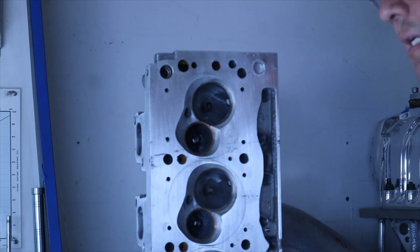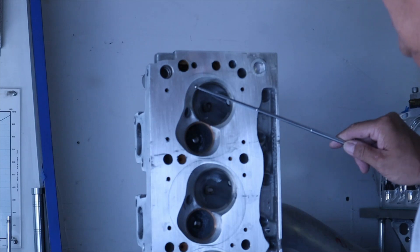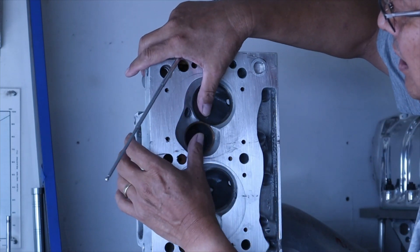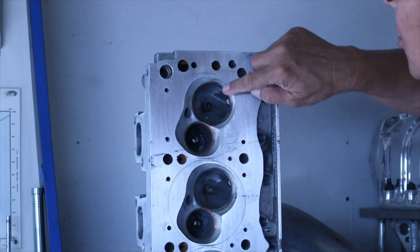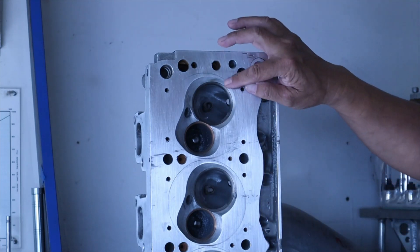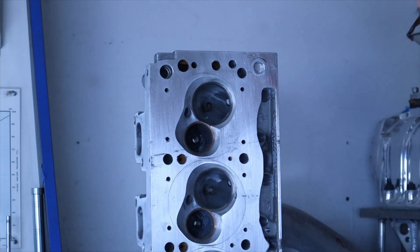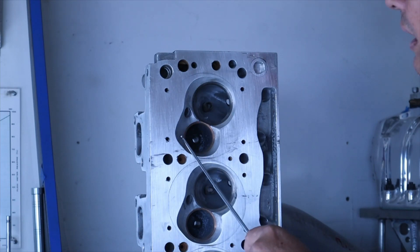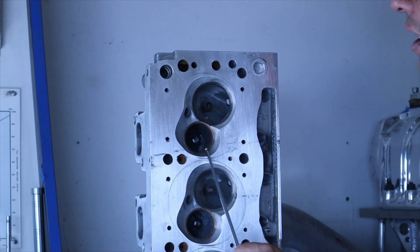Now we're looking at the head up close. The flow comes in this way, hits the wall, the spark plug is there, and the flame front expands towards the exhaust. The very last section to be consumed is right here — and you know why? Because once fuel and air have momentum, the heavy fuel particles end up right about here. That's why sometimes you have a washout condition — dark, even on the exhaust side — because an over-rich condition occurs right about that area.